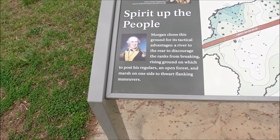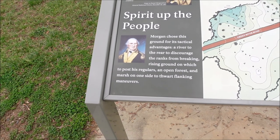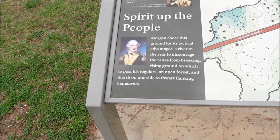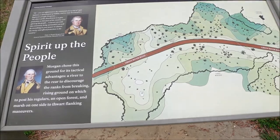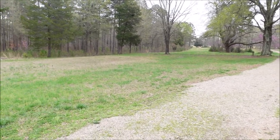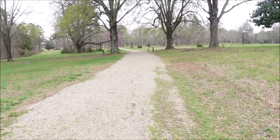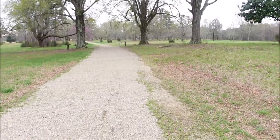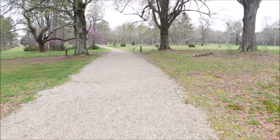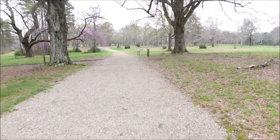Spirit of the people — Morgan chose this ground for its tactical advantages: a river to the rear to discourage the ranks from breaking, a rising ground at which to post his regulars, an open forest, and a marsh on his side to thwart flanking maneuvers. Here's a map of the field of battle. Most military commanders should of course do that. Like I said, he knew this area, he knew the terrain, and the British weren't as familiar. So he knew where the rivers were, the marshes, the banks — he definitely had tactical advantages.